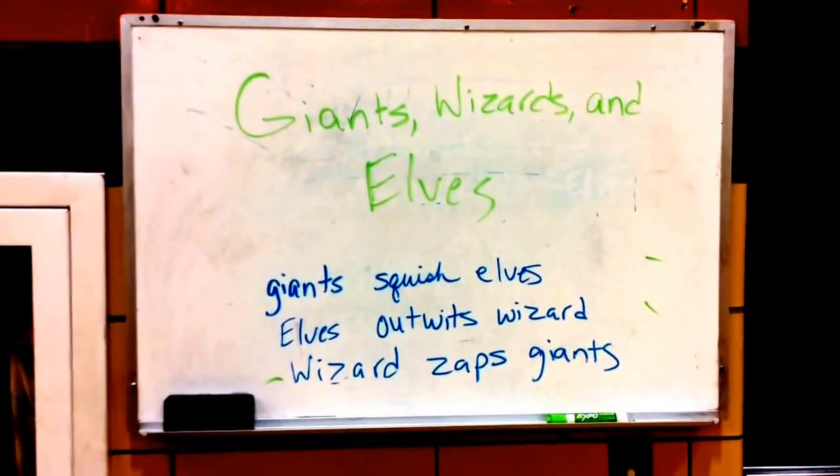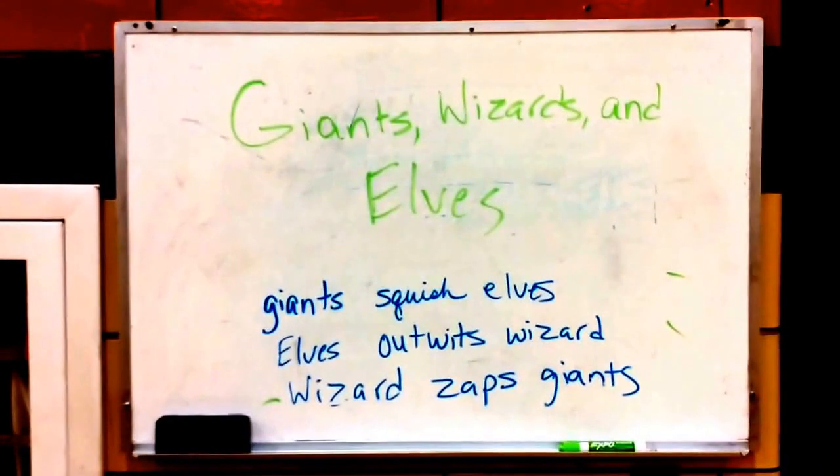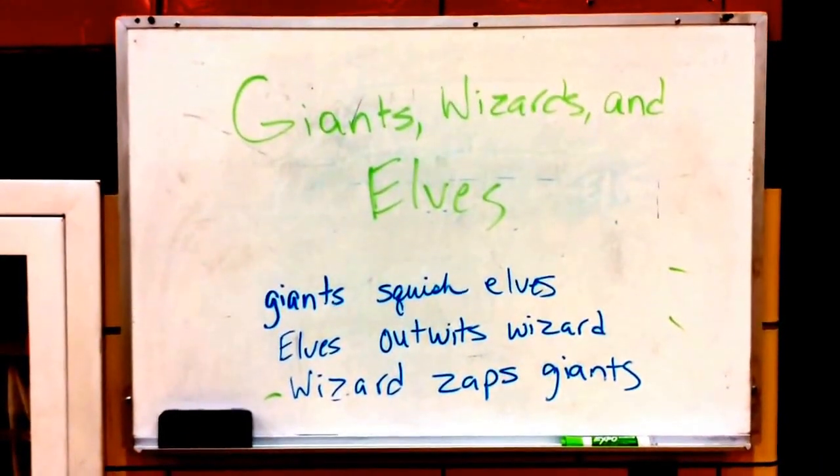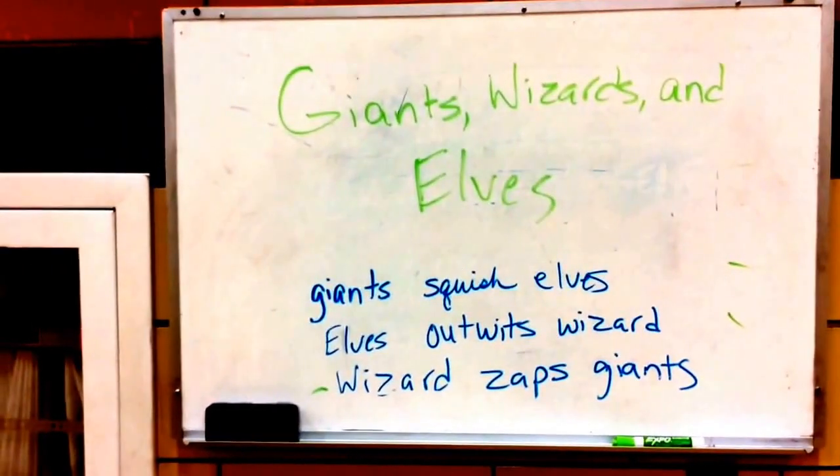It's basically a big game of rock, paper, scissors, where something always trumps something else. Like in rock, paper, scissors, rock always trumps scissors, and scissors always trumps paper, and so on and so forth.